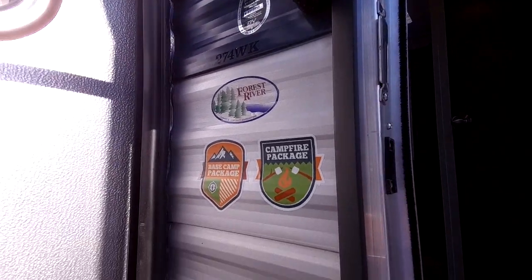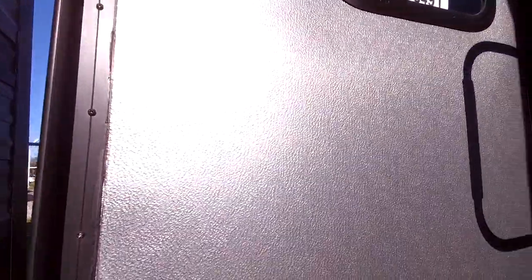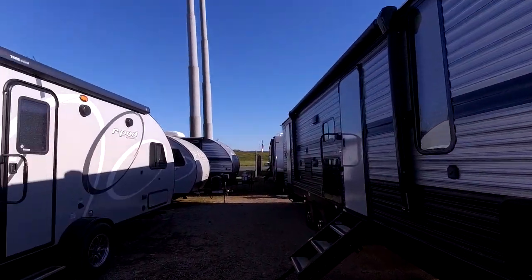Again, this is a 274WK. It does have the base camp package and the campfire package, so I'll go through that with you. Let me go ahead and go around to the other side to show you more about it.